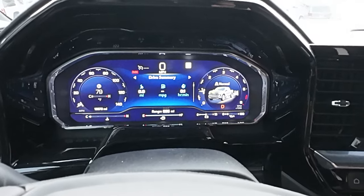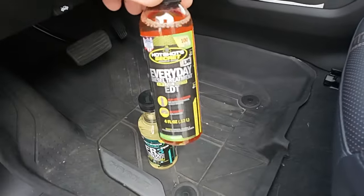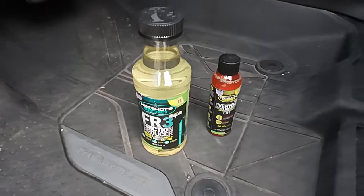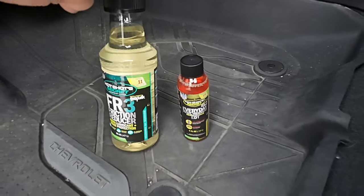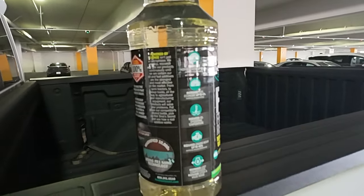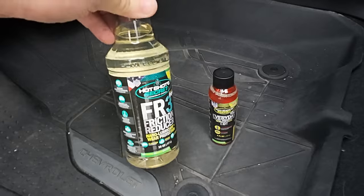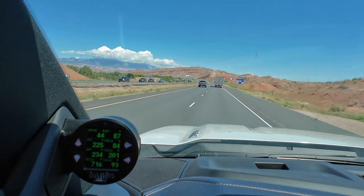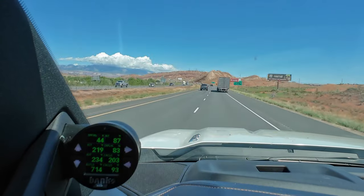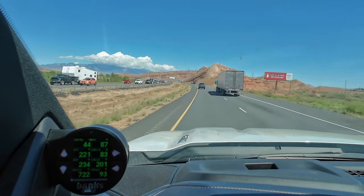We're going to go by what the dash says as well as hand calculated, but we're also going to do a little something different. I'm going to use my everyday diesel treatment EDT from Hotshot Secret — that's my go-to additive — but we're also going to try their FR3 product, which says it reduces oil temps and increases fuel economy. I've never been a believer in anything you pour into engine oil, but let's give it a try. I'll use the Banks iDash to record everything, compare engine oil temps going to Vegas, then add the FR3 and see if there's any difference on the way back.